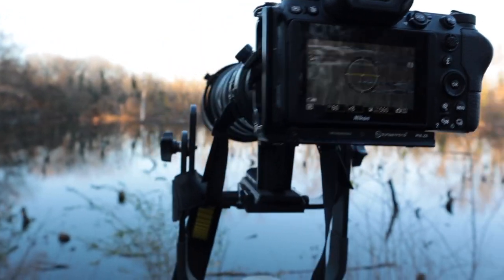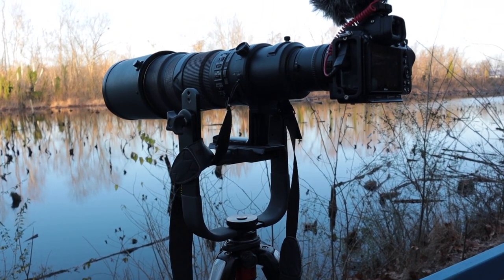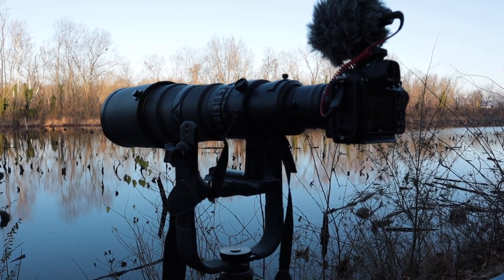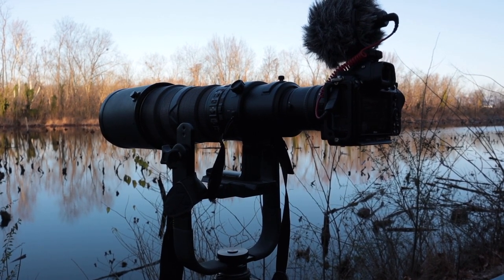I have the Manfrotto 393 tripod head, which is really not the best for this, but with all that vibration reduction and electronic image stabilization I'm able to keep things relatively smooth.